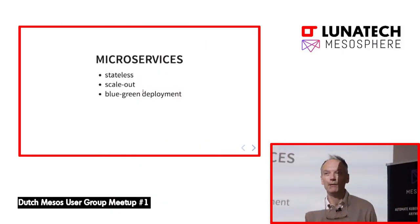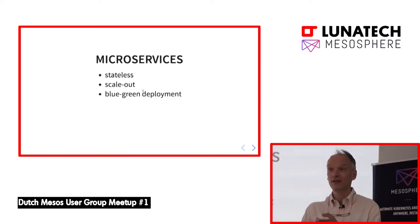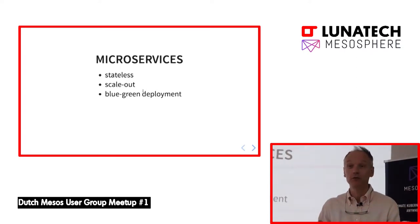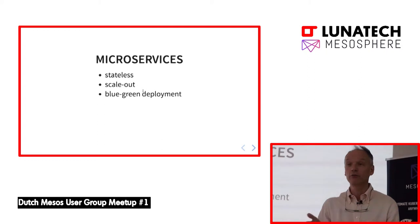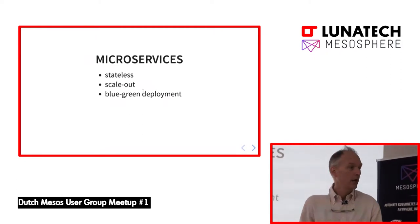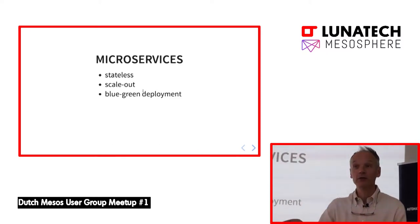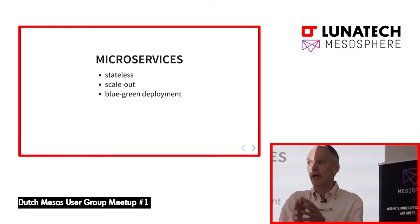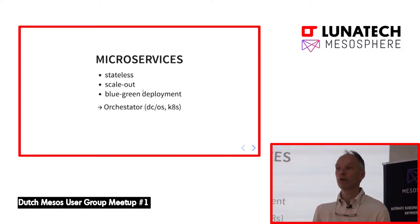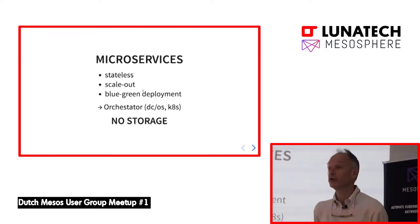Whereas if you go to microservices, it's completely opposite. In the microservices world, the services are stateless — you can replace them easily. If one fails, you just replace it. If you have a new version, you just do a green-blue deployment: add the new version and get rid of the previous one. If you need more performance, you scale out, not scale up — you don't buy faster hardware, you add more instances. So it's a completely different way of working using an orchestrator — DCOS, Kubernetes, whatever you wish — and there is no dedicated storage.